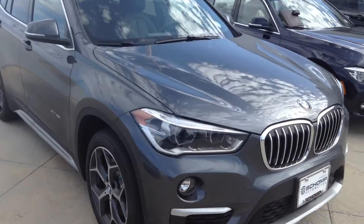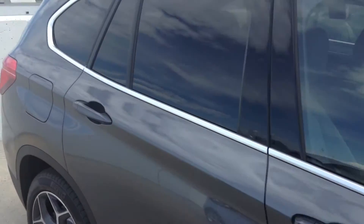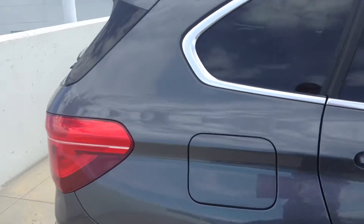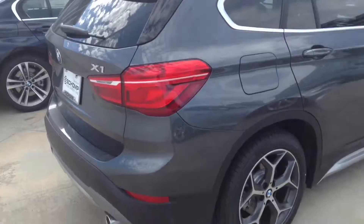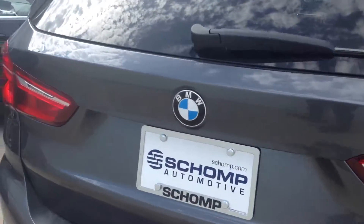Good morning, Michael Aji here from Shant BMW. I want to send you a quick video of an X1 that we had here on the lot. I do love the redesign of these vehicles. They've made them a little bit bigger, a little bit wider, more like an SUV, less like a crossover.